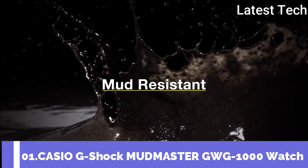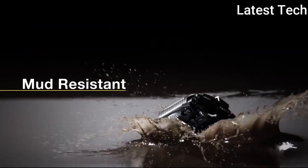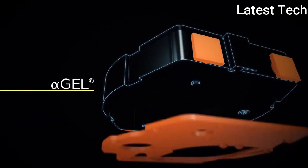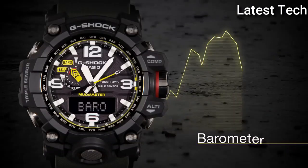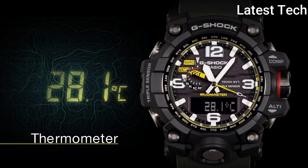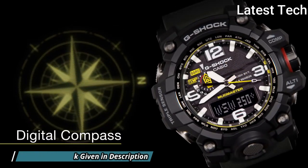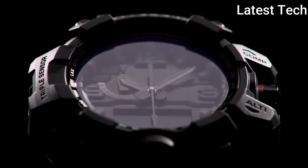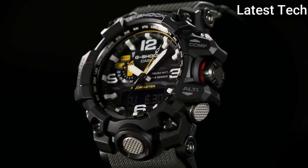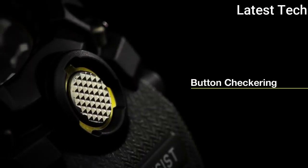Number 1: Casio G-Shock Mudmaster GWG-1000 Watch. Black stainless steel case with a dark green rubber strap, black bezel, black dial with Arabic numeral and index hour markers. Dial type analog, luminescent hands and markers, perpetual calendar, quartz movement, scratch-resistant sapphire crystal. Case size 56mm, case thickness 18mm. Water resistant at 200 meters. Functions: perpetual calendar, atomic timekeeping, radio-controlled chronograph, flyback world-time alarm, date, day, GMT, second time zone, hour, minute, second, thermometer, altitude indicator, barometer, compass. Solar-powered, shock-resistant, Japanese movement.